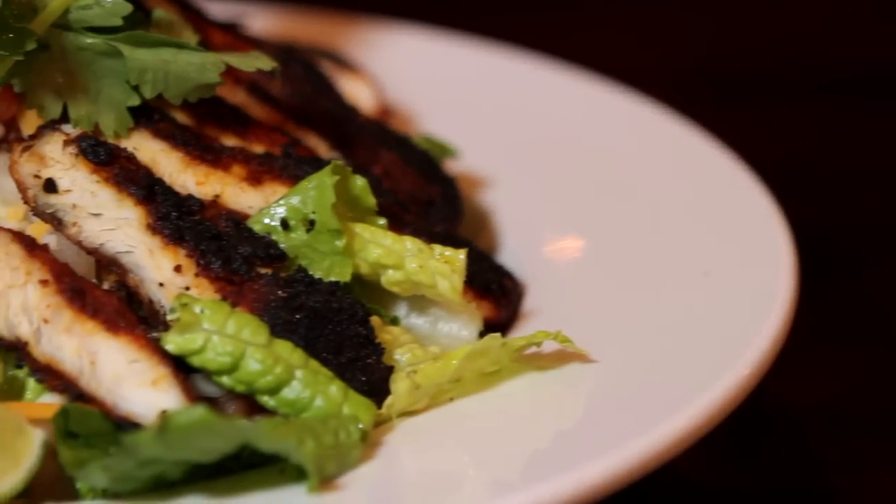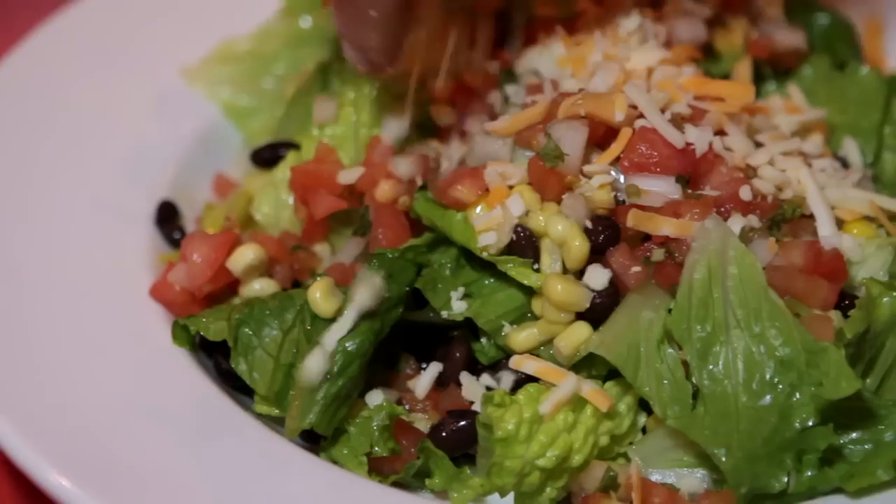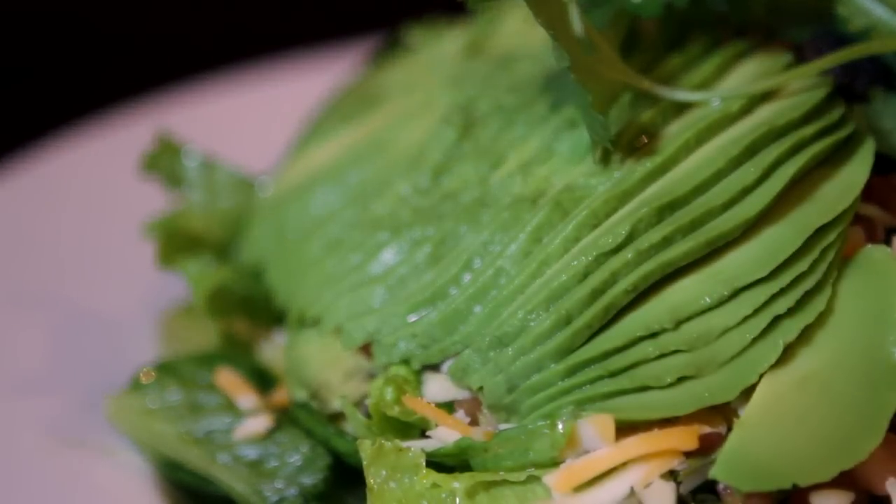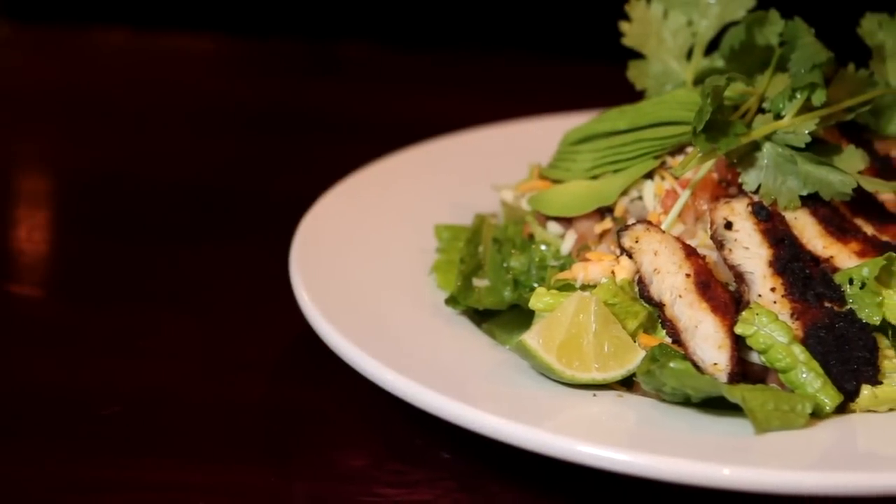And finally, the Fiesta Salad. Romaine lettuce mixed with a cilantro mint vinaigrette. It has corn, black bean, avocado, aged cheddar, salsa, sour cream, and it's topped with a succulent blackened chicken.